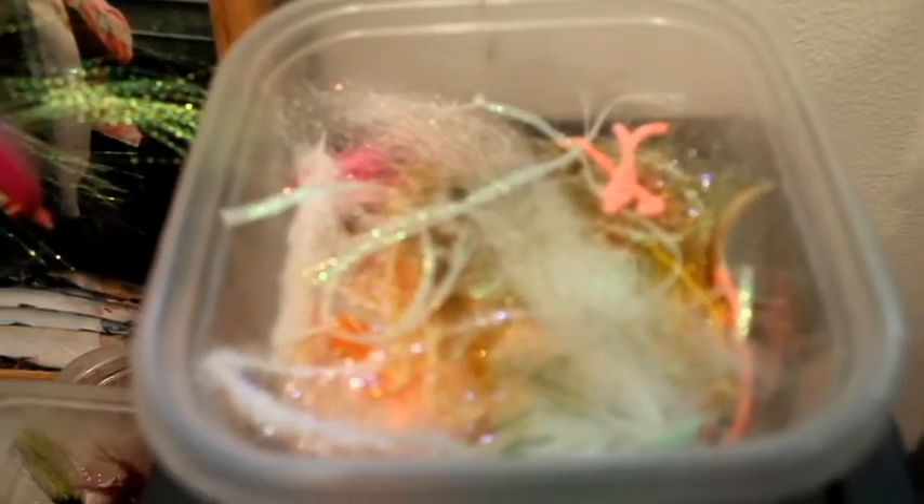Here I've got a little scrap material bucket. If ever I have something I'm done with but have a few inches left of — chenille, dubbing, flat braid, whatever — I throw it in here. It's kind of handy. When I run out of something, I can often dig through here and find what I need to at least tie up a few flies.